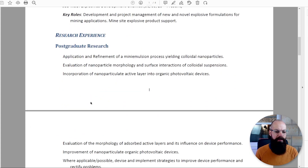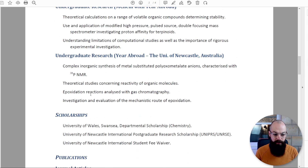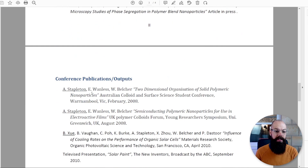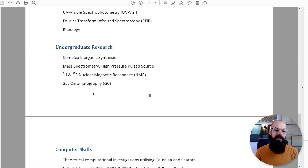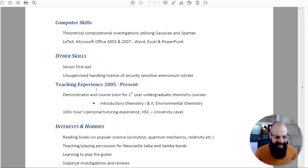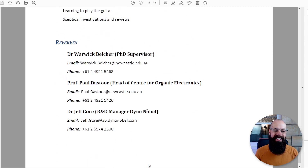The CV sections include: qualifications, current employer, research experience, undergraduate experience, undergraduate research, scholarships, publications in peer-reviewed journals, conference publication and output, lab skills, computer skills, other skills — so many skills — teaching experience, and interests and hobbies. What on earth was I thinking? And then referees at the bottom.